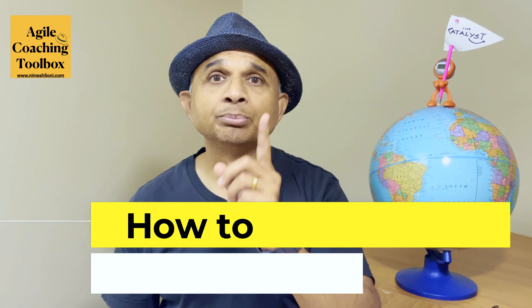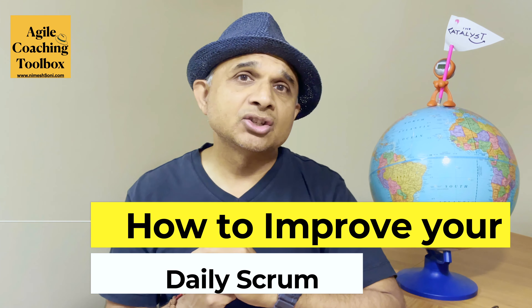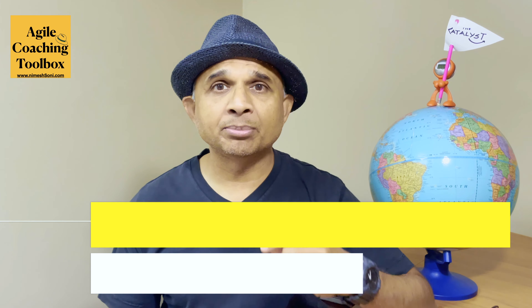Remember, you only have 15 minutes to finish the daily scrum. We want to use every minute optimally during this ceremony. So what are the different ways we can optimize this ceremony? Today I want to share some tricks and tips that can help you improve your daily scrum. These tips help the team gel together quickly, as well as eliminate unnecessary churn that often happens during the daily scrum and the sprint itself. The goal is to maximize every minute of this daily scrum and make it a high-performing ceremony for your team.